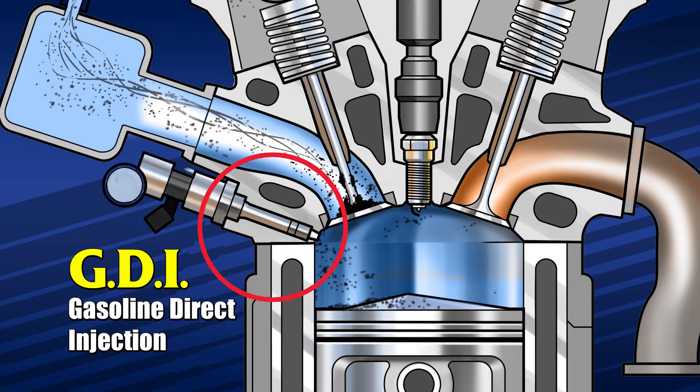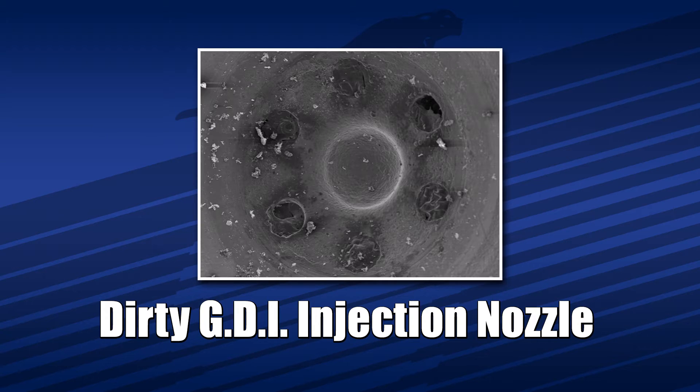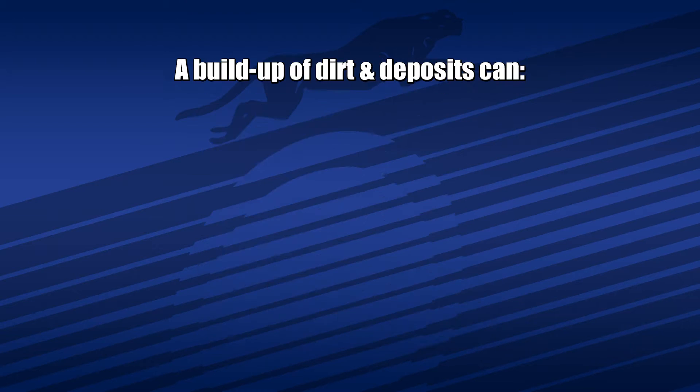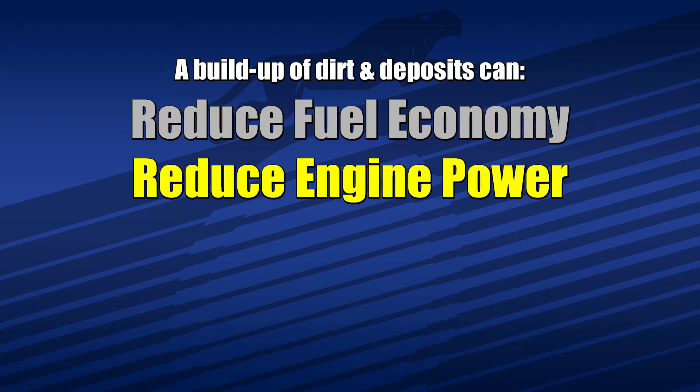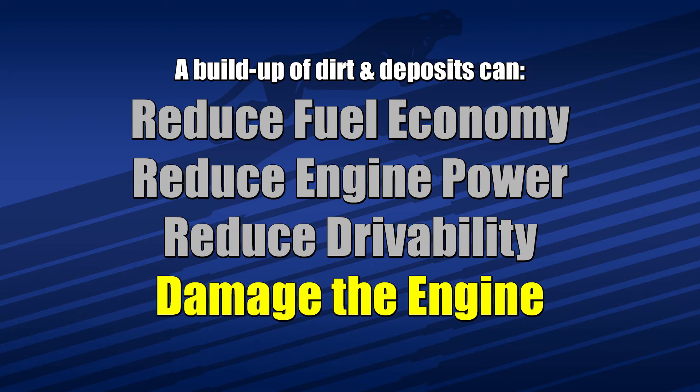Additionally, the injector is located right in the combustion chamber, exposing it to extreme temperatures after the engine is turned off. This bakes dirt and deposits onto an area that requires a precise level of operational control. Even a tiny amount of deposits can reduce system operation and engine performance. If these deposits continue to accumulate, they can reduce fuel economy, engine power and drivability, and even have the potential to cause real damage to the engine, which would result in costly repairs.